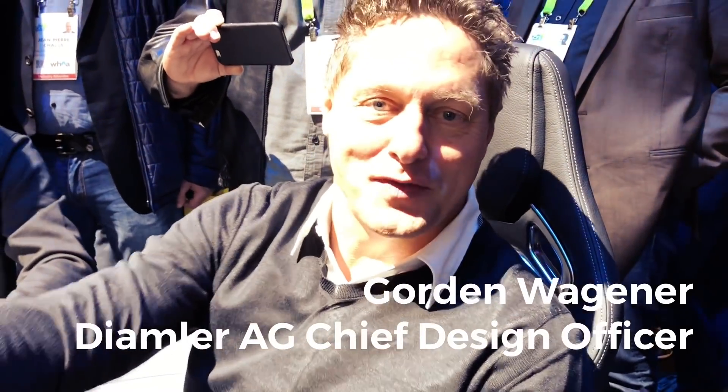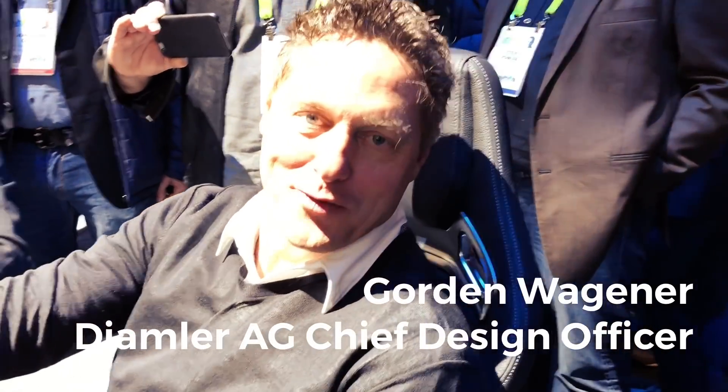Hi, my name is Gordon Wagner. I'm Chief Design Officer for Daimler AG, and for Mercedes-Benz we're here at CES presenting our MBUX, our new operating system for all of our new cars. It's the first one actually designed according to our guidelines, and it's a really cool system — super hard but super cool at the same time, very easy and intuitive.